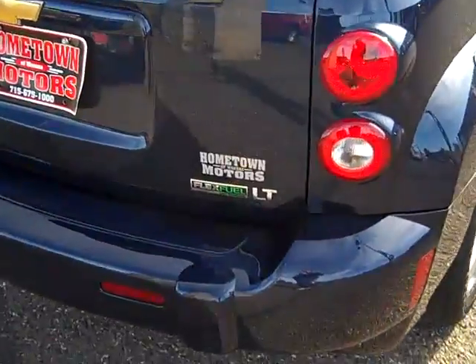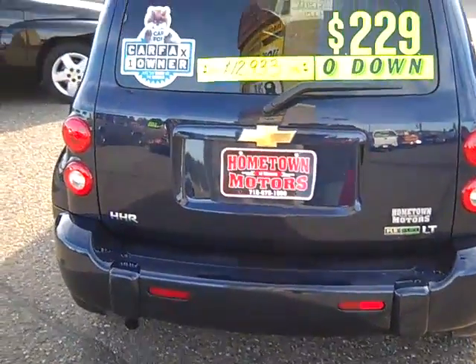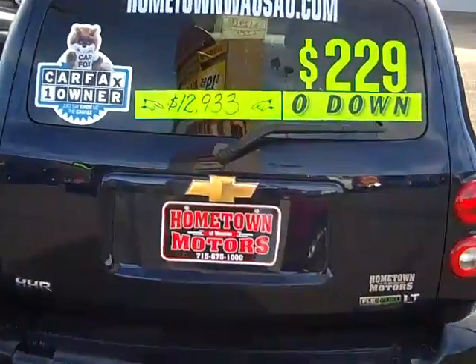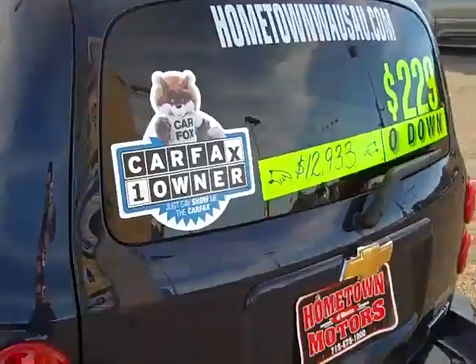It is the LT model and it can run E85 ethanol flex fuel. You do not have to run it if you don't like to, but it's an option. Carfax shows one owner, no accidents.